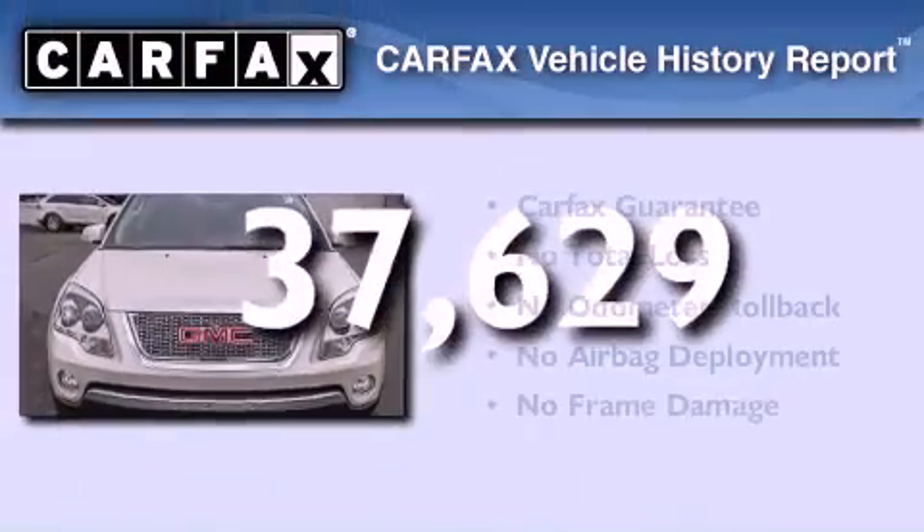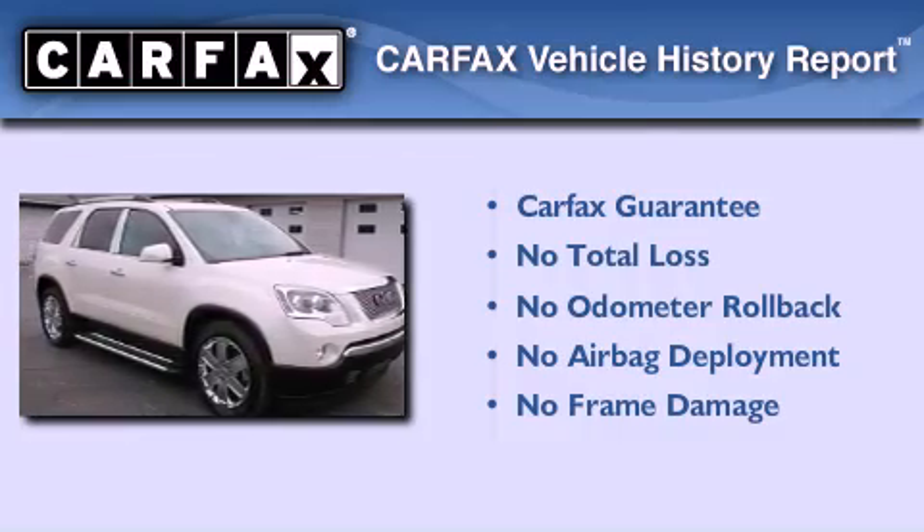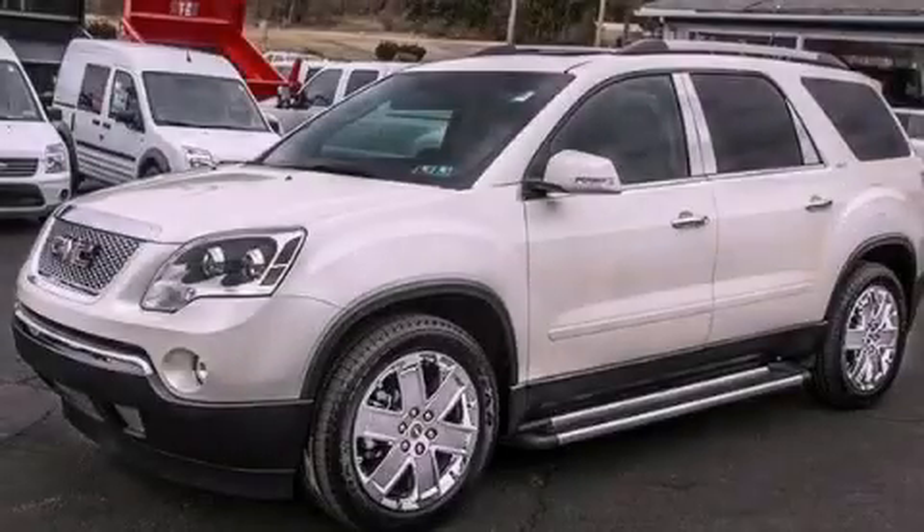Not to mention that this GMC qualifies for the Carfax Buyback Guarantee. Stop by today and test drive this automobile for yourself.